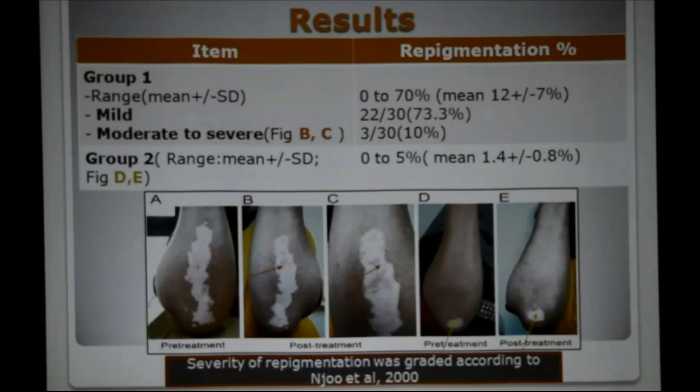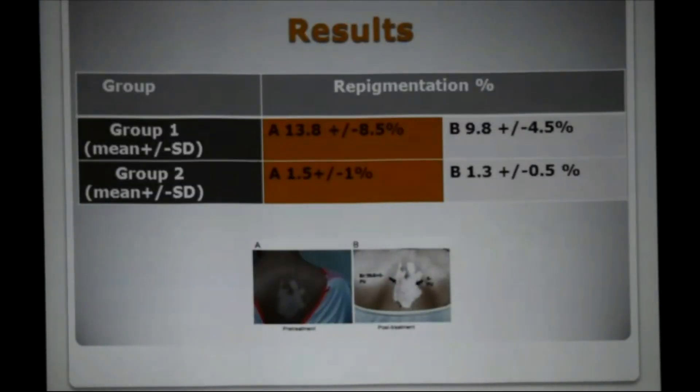Severity of repigmentation was graded according to Njoo et al. 2000. Repigmentation in group 1 ranged from 0 to 70%, mild in 73.3% and moderate to severe in 10%, as shown in figures B and C. While repigmentation in group 2 who received 5-fluorouracil alone ranged from 0 to 5%. When repigmentation was assessed according to site involved, group A of non-resistant areas showed higher percentage of repigmentation as compared to group B, as shown in figure 2.